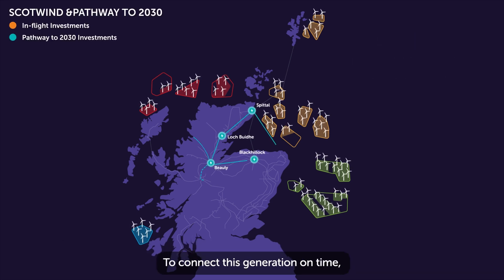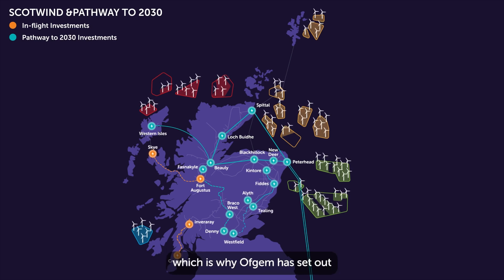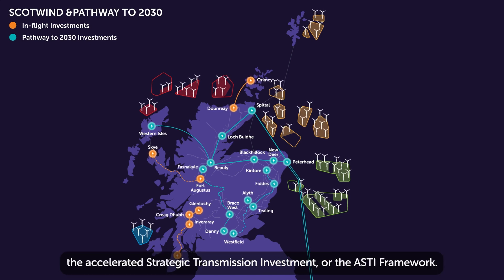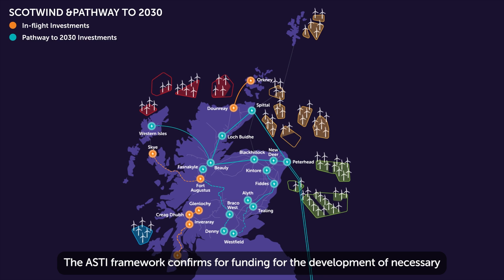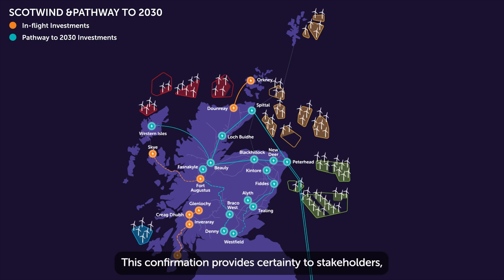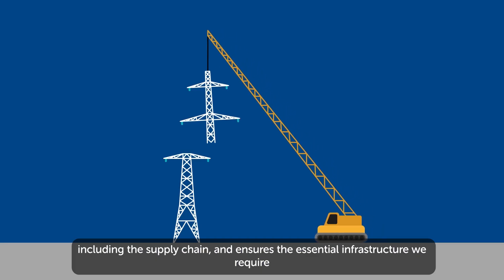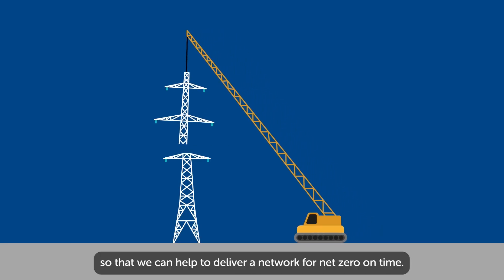To connect this generation on time, we need to invest in the transmission network, which is why Ofgem has set out the Accelerated Strategic Transmission Investment, or the ASTI framework. The ASTI framework confirms the funding for the development of necessary network reinforcements and confirms how these reinforcements will be delivered. This confirmation provides certainty to stakeholders, including the supply chain, and ensures the essential infrastructure we require so that we can help to deliver a network for net-zero on time.